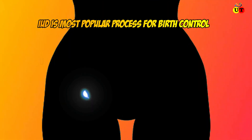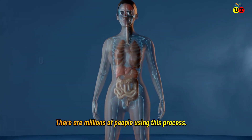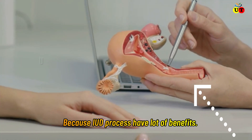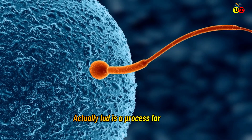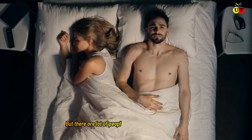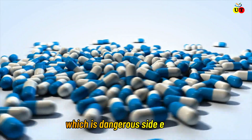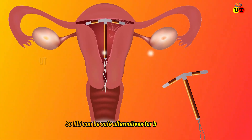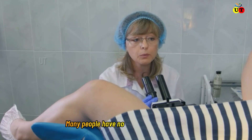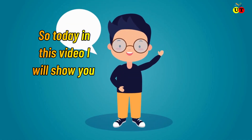IUD is the most popular process for birth control — millions of people use this process because IUD has a lot of benefits. IUD is a birth control process without any side effects, but a lot of people use pills or something else which can have dangerous side effects. Some pills can damage your health, so IUD can be a safe alternative for birth control. Many people have no idea about the IUD process, so today in this video I will show you.